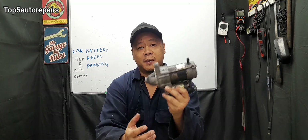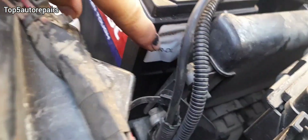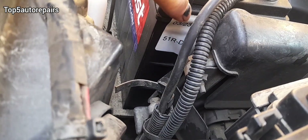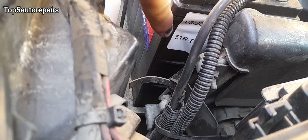Maybe nothing is draining your battery — maybe you have an old battery and it's time to replace it. If your battery is older than five years, it is time to replace your car battery. You can look for a label on the battery and it will tell you when the battery was manufactured, as you can see over here.